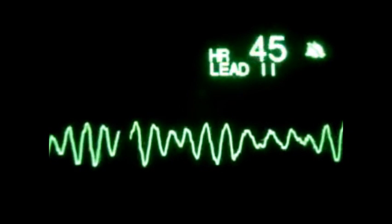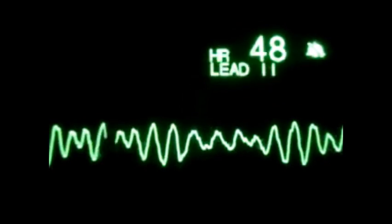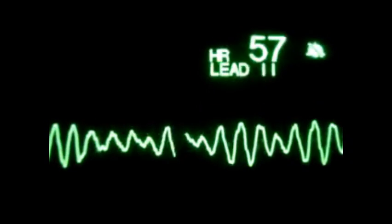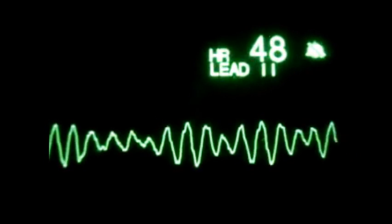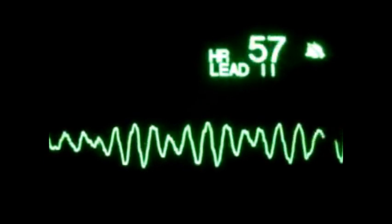In ventricular fibrillation, an EKG has bizarre, irregular, and random waves, and the independent waves visible on a normal EKG are not discernible. You can see here how the heart rate even jumps from as low as 31 beats per minute to 57.